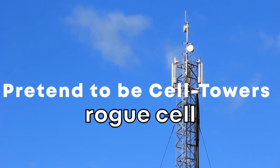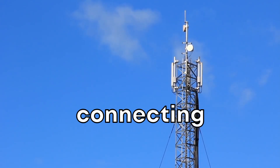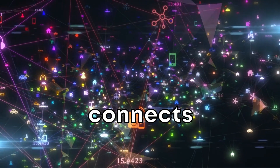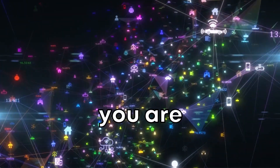Playing pretend with cell towers. Ever heard of a rogue cell tower? That's when a device acts like a legit cell tower, making phones think they're connecting to a safe network. Now imagine a drone doing this. It floats nearby, your phone connects to it, and boom — the hacker controlling the drone can now see what you're up to.